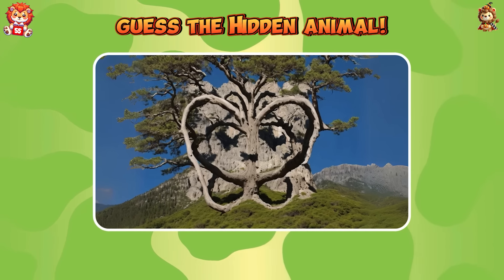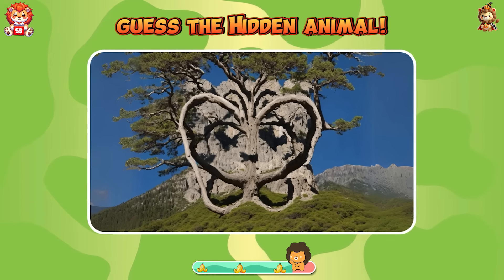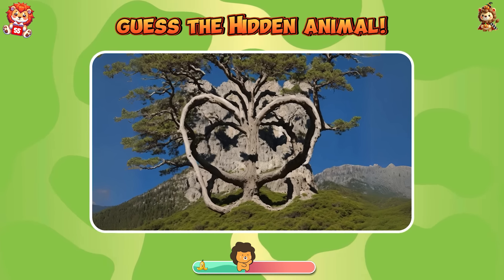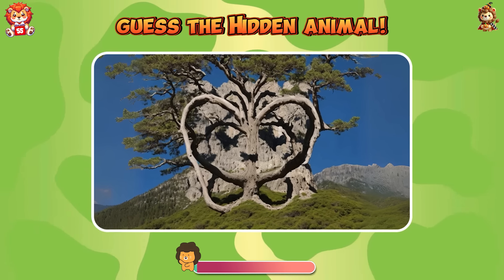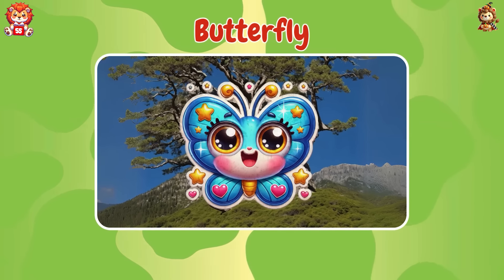Guess the hidden animal. The hidden animal is butterfly.